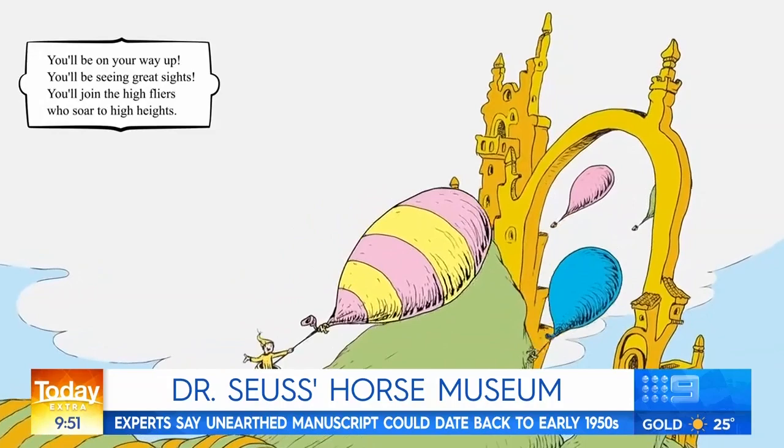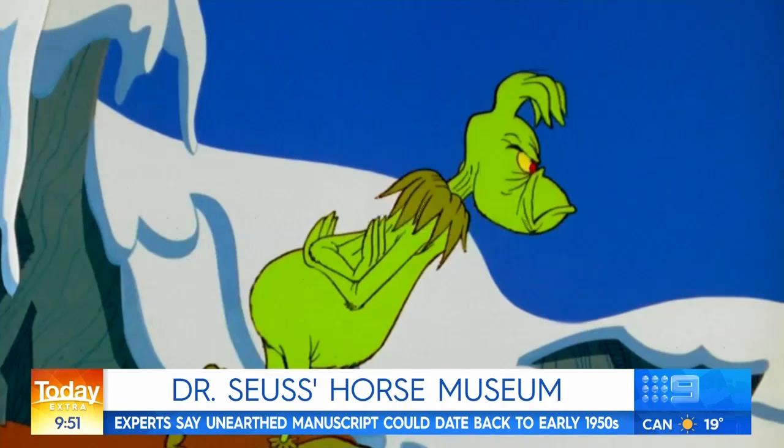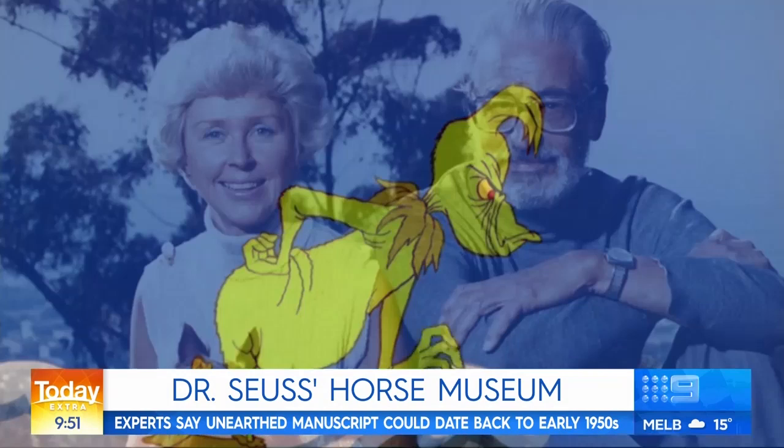They think he wrote it sometime in the 1950s, probably just before he started working on things like The Cat in the Hat and Green Eggs and Ham. But he never actually finished it, so it wasn't until nearly 60 years later that his widow Audrey was cleaning out his studio and she found a box in a cupboard, and inside the box were these notes and sketches for the Horse Museum.